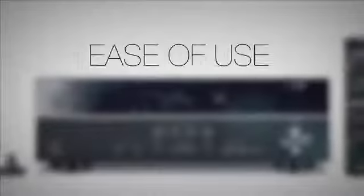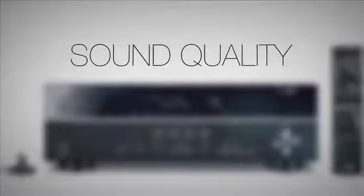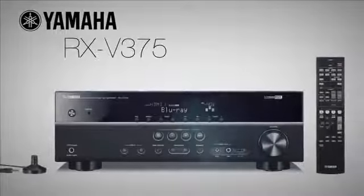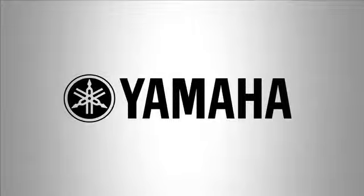Combining ease of use, the latest HD technologies, and of course Yamaha's famous sound quality, make the RX-V375 an excellent centerpiece to a great home theater.